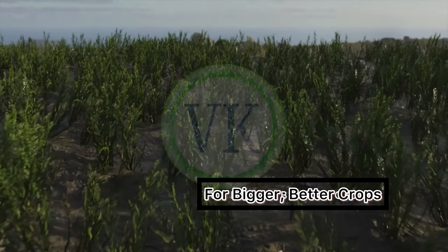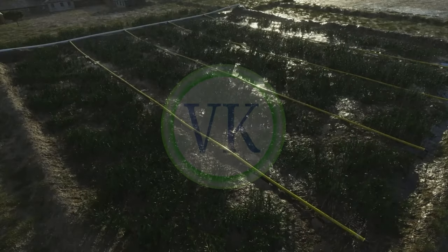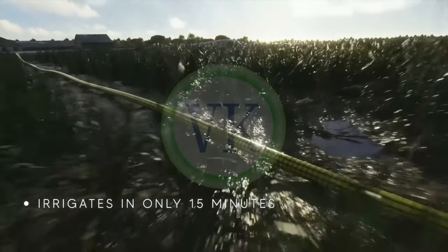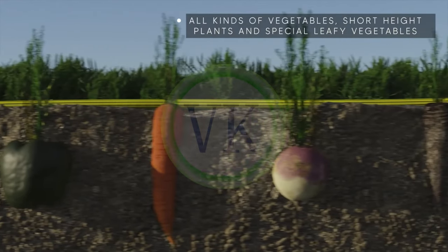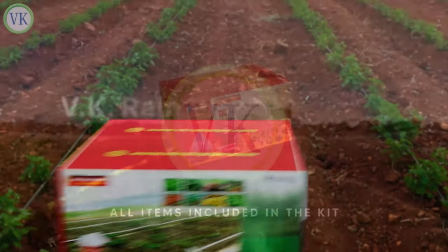This method has undergone extensive research and testing and has shown to yield higher crop yields and significant water savings. VK RainPipes irrigates the field within just 15 minutes and ensures your veggies stay healthy and strong. The whole kit, including all the accessories, comes in a single box packaging.